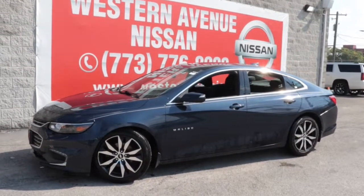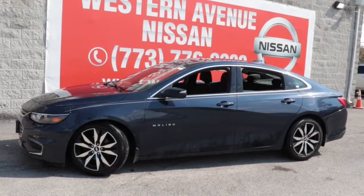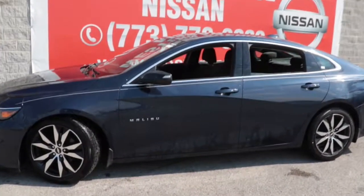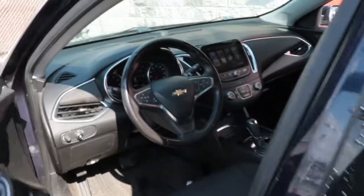Can you see yourself in the 2016 Chevrolet Malibu? Bring your love of driving along on the family road trip. The Malibu is the safe, luxurious, mid-sized car that satisfies your desire for driving pleasure.